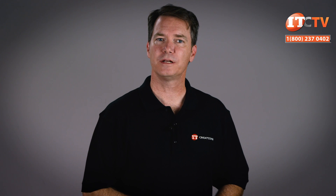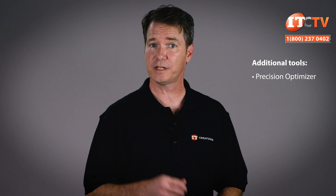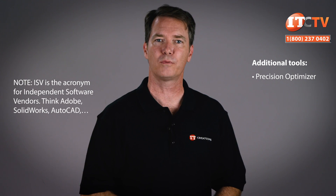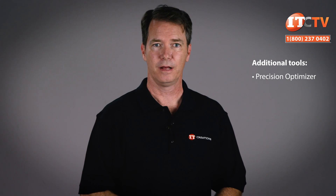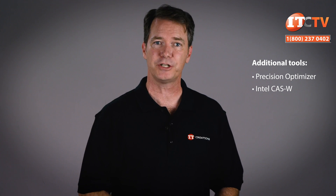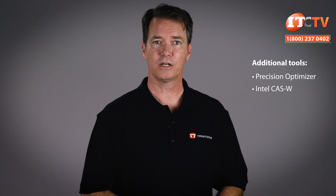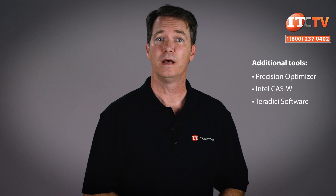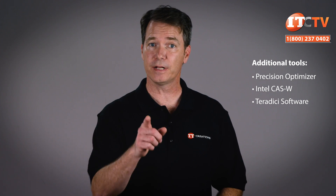All of Dell's Precision workstations come with Dell's Precision Optimizer, and the 7920 Rack workstation is no exception. The Precision Optimizer ensures all of those ISV-certified software products run as efficiently and fast as possible with your hardware configuration. Additional tools to improve performance include Intel CastW, which makes more effective use of caching data to improve performance of both spinning disks and SSDs. There's also Teradici software, so you can use a remote computer, tablet, or smartphone to access your workstation remotely and make changes and updates to your projects in real time.